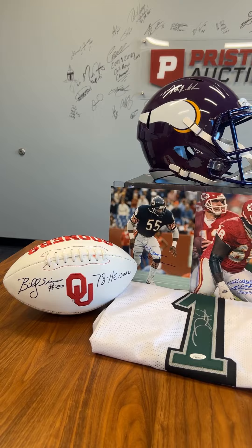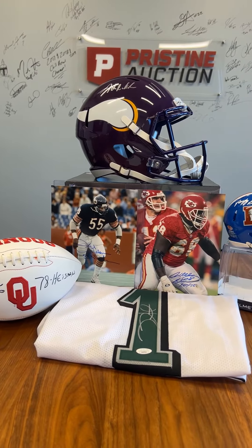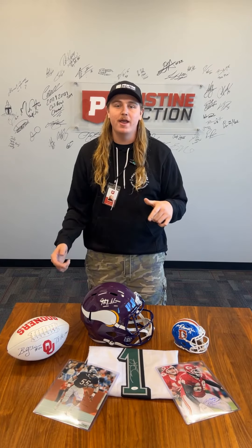This was awesome! And hey guys, you can get in on the fun as well. Come find multiple of these mystery boxes from Schwartz Sports in any of our various ending auctions. Head over to pristineauction.com and bid now.